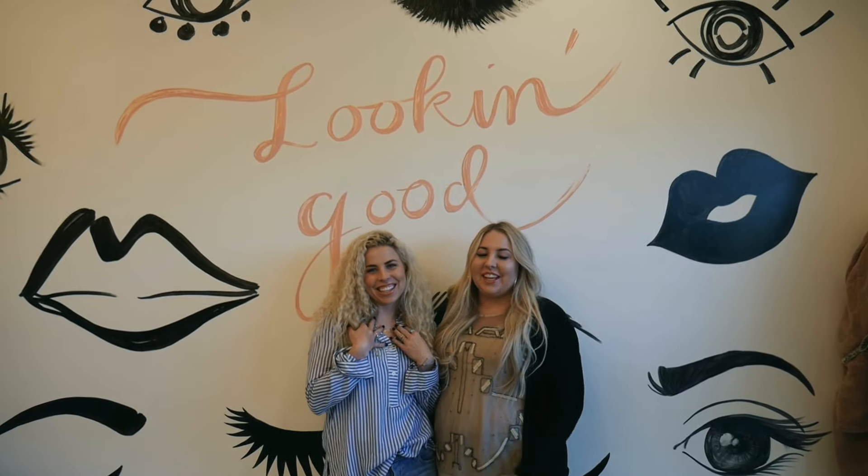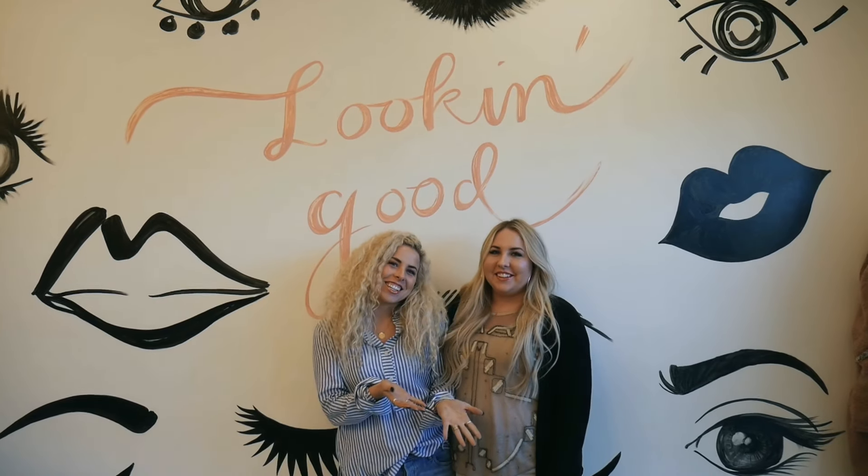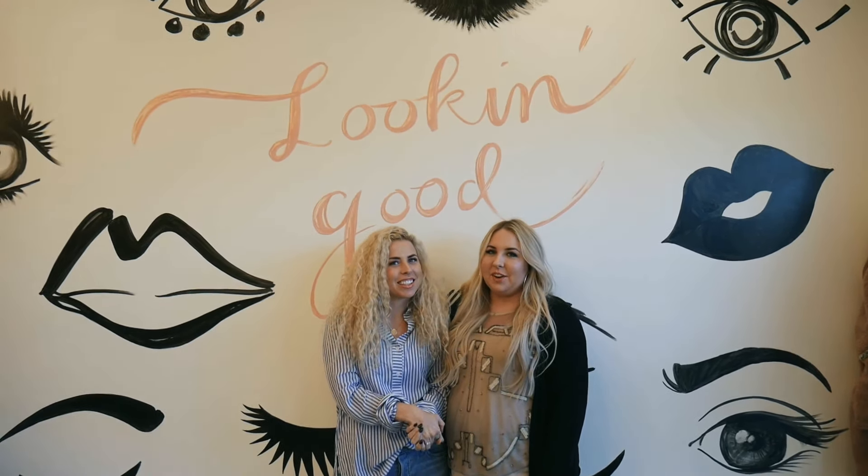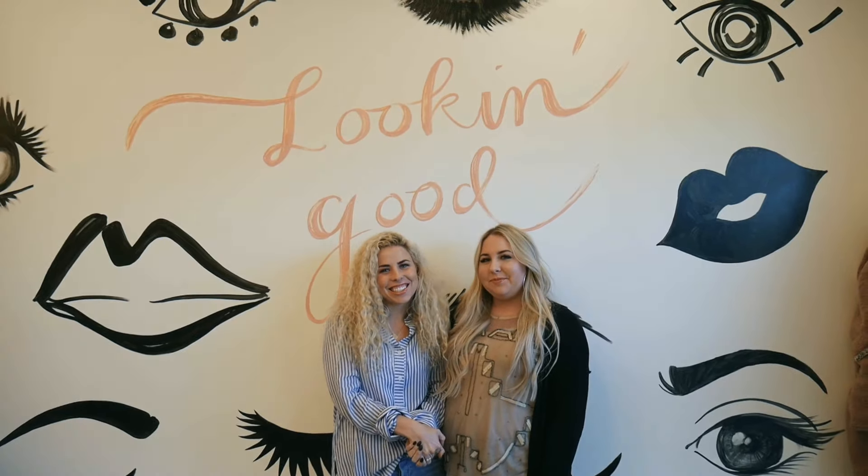Hi, I'm Madison and I'm Kristen and we're sisters. We're also master estheticians and entrepreneurs. We're the owners of Beauty Mavens Collective. We're going to take you on a little tour of our space.